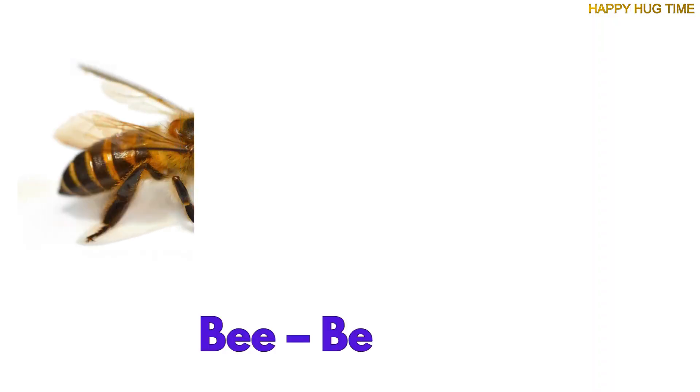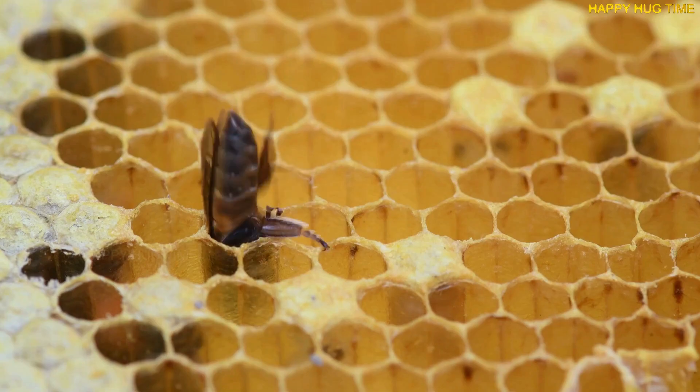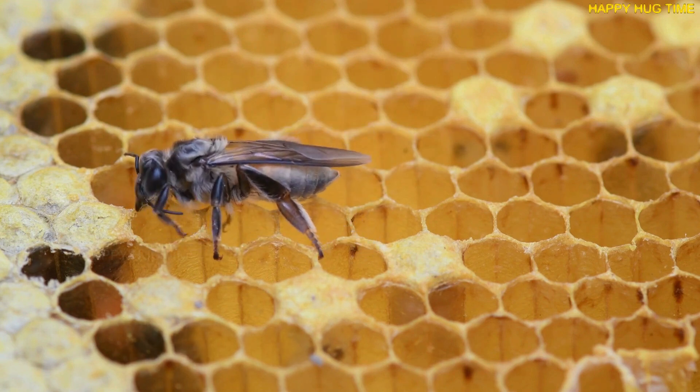Buzz, buzz! Bees live in honeycombed hives, up in trees, or hives we make. They work hard, make honey, and talk by dancing! Can you believe it?